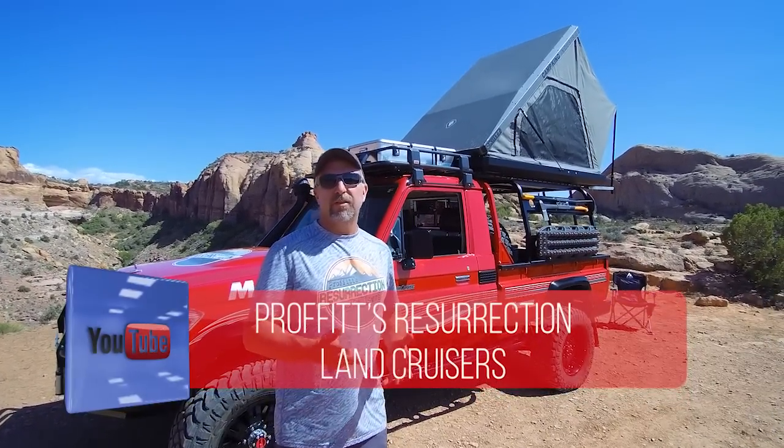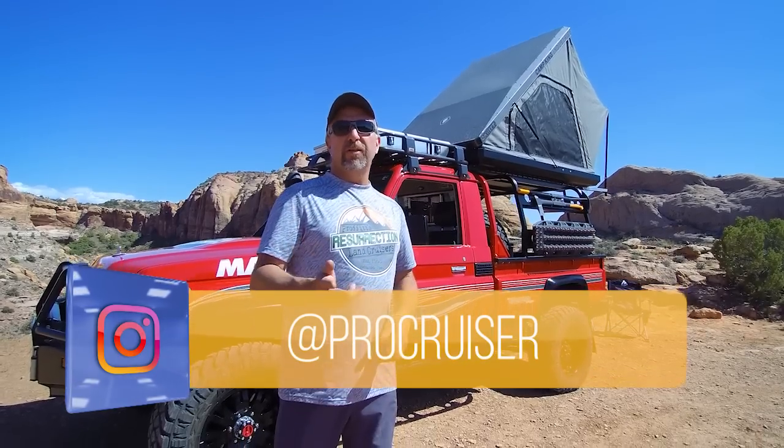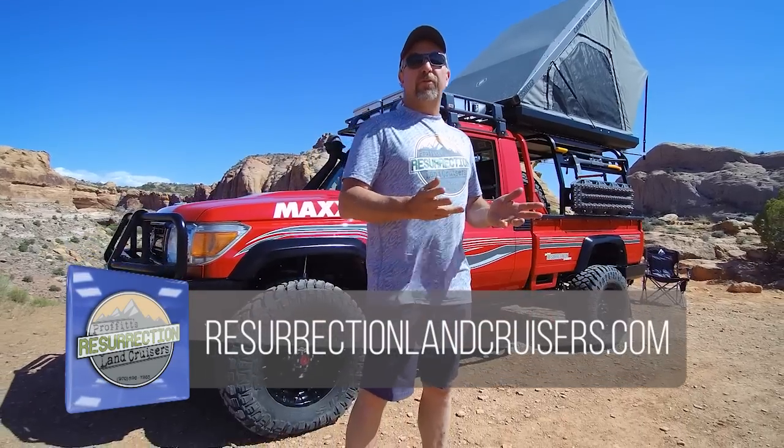Thanks for watching this special Bring-a-Trailer episode of Prophets Resurrection Land Cruisers TV. If you're not familiar with our series, you can find lots of cool Land Cruiser content on YouTube under Prophets Resurrection Land Cruisers. Check us out on social media at Pro Cruiser on Instagram and Resurrection Land Cruisers on Facebook, and our website is resurrectionlandcruisers.com.